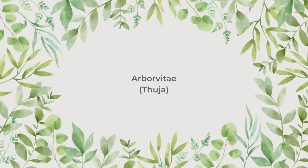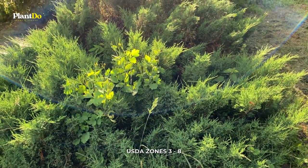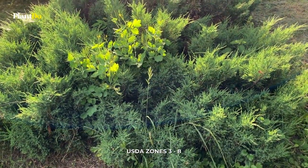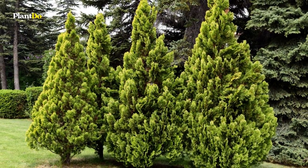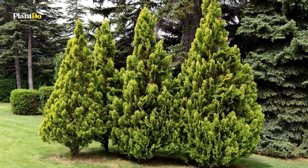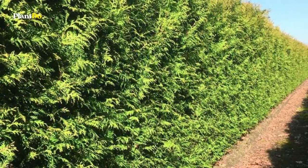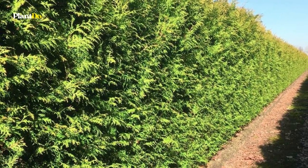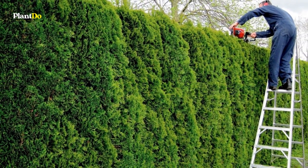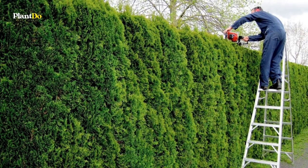Number 10: Arborvitae. Arborvitae shrubs have a dense growth habit that makes them popular privacy screens or windbreaks. There are many types of arborvitae that come in various sizes, shapes, and colors. North Pole and Emerald Green are just about the right size for most hedge growers. Green Giant, which can become 60 feet tall, is too big for small properties.